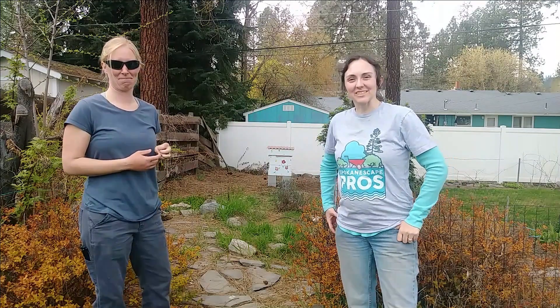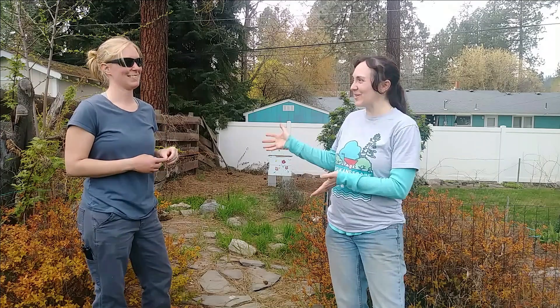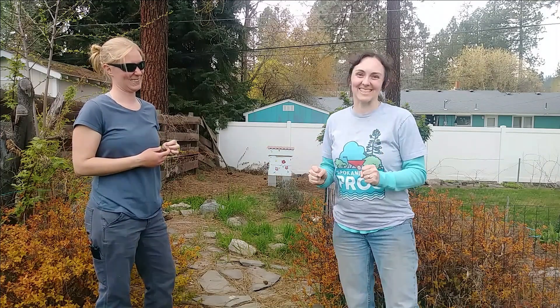Hey gardeners! Amy here with Garden Up Landscape, and I have with me today Hilary Nickerson with Honeyside Bee Co-op — and we're getting my bees today!